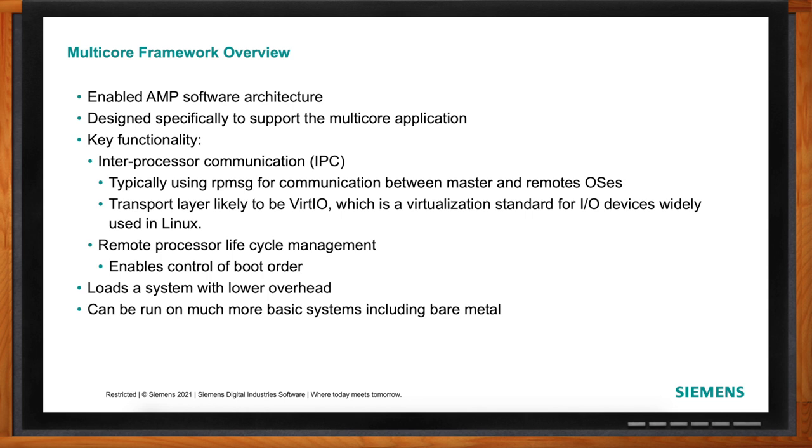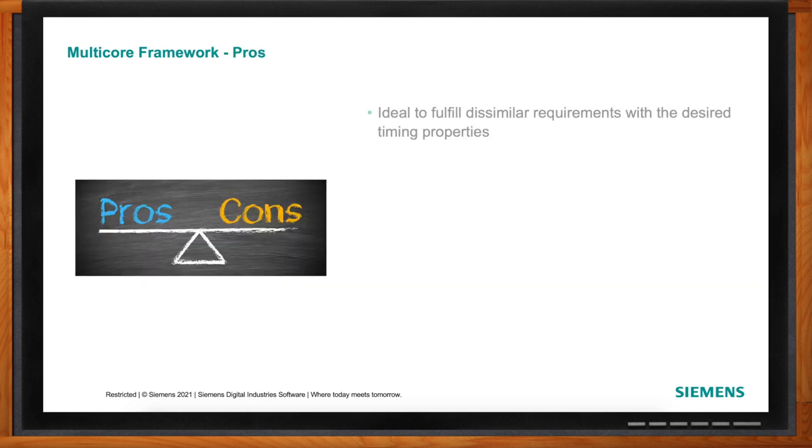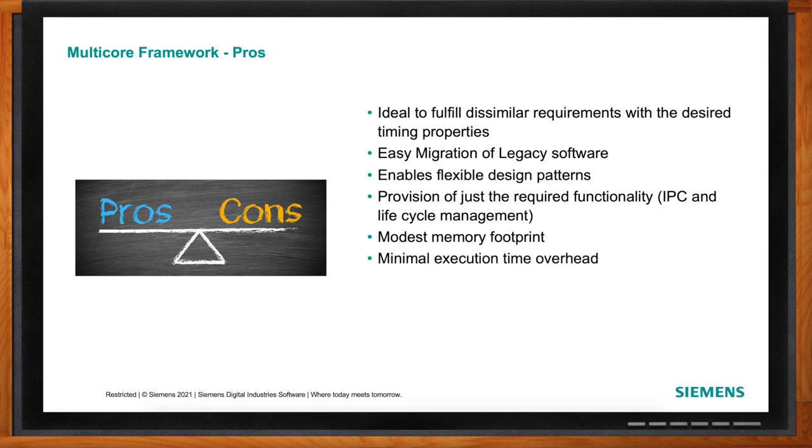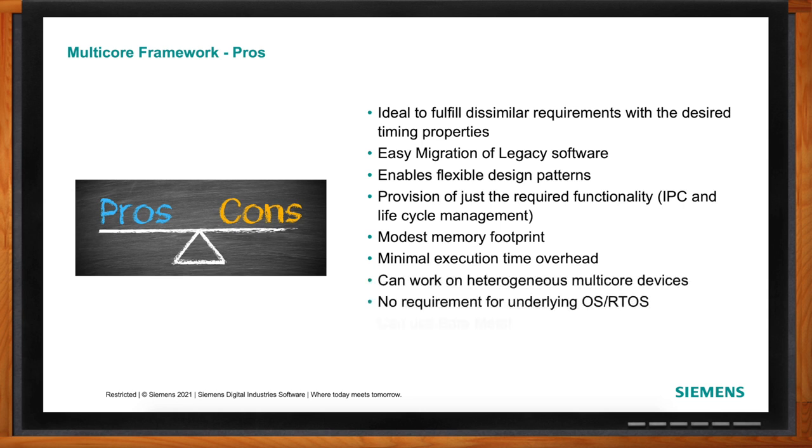Multi-core frameworks give the designer more flexibility to leverage the full system, taking advantage of application cores and real-time cores. You're not limited to heterogeneous cores either — you can use multi-core frameworks across homogeneous cores as well. On quad-core systems, for example, you could run bare metal, a real-time OS, and Linux without needing a hypervisor. It doesn't have that underlying extra software layer that a hypervisor requires.